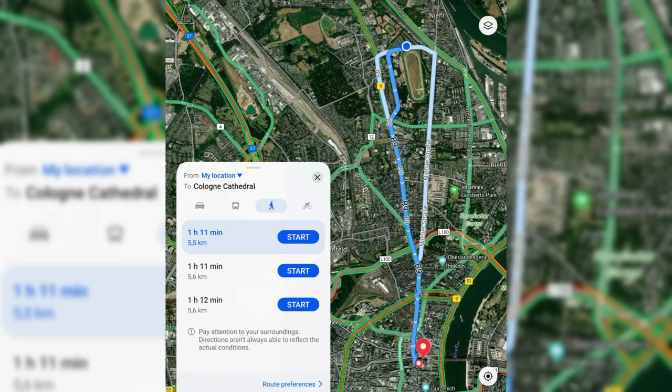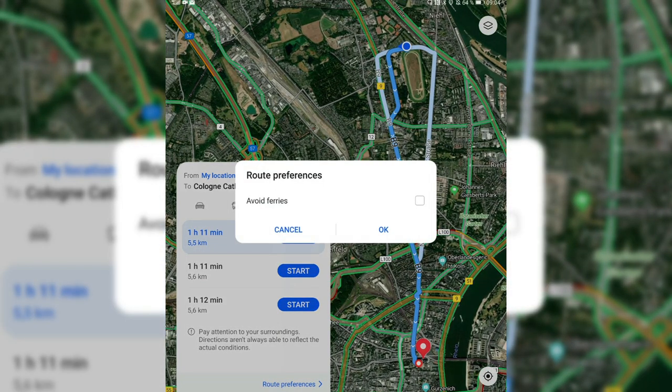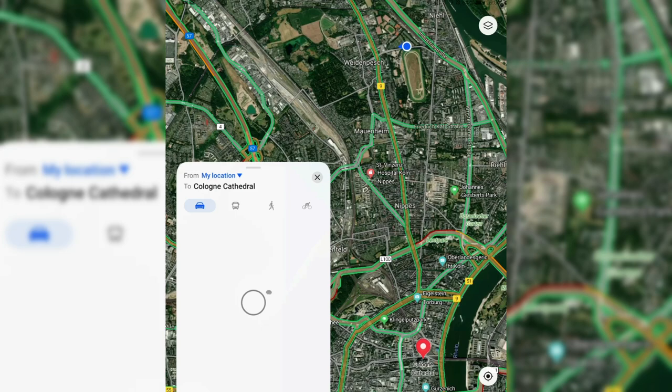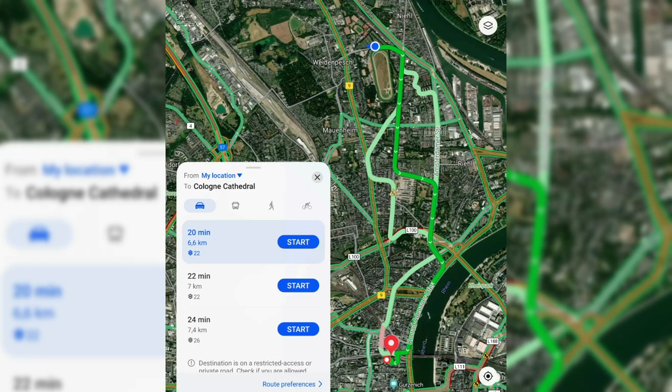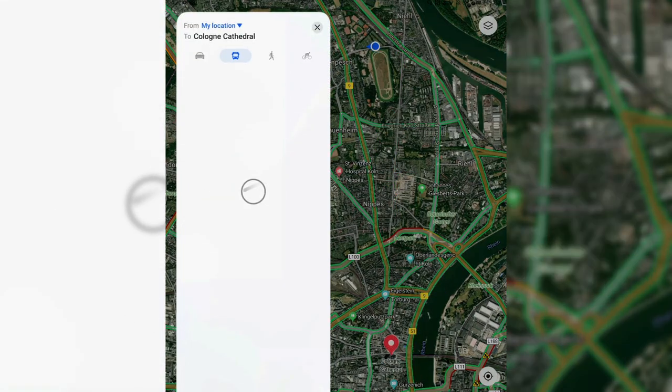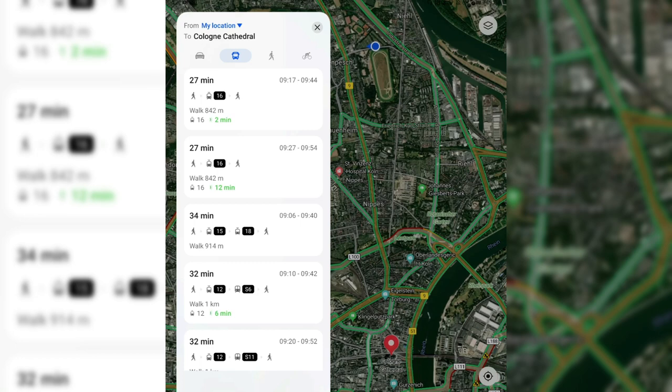I have some route preferences like avoiding ferries, which is cool. The car navigation basically didn't change, but you now have the option to choose directly which route you want to start, which I think is new. And you also have the public transport option that was already there before.